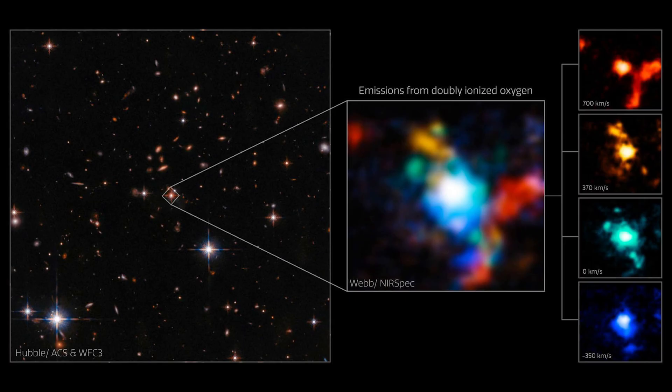A Knot of Galaxies in the Early Universe: No less than five galaxies cluster together around an enormous, ancient black hole known as a quasar. This cluster, located 11.5 billion light-years away, is one of the most ancient objects imaged by JWST so far.